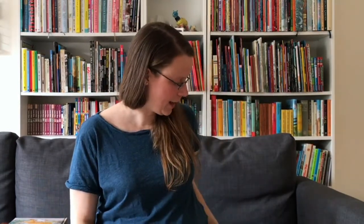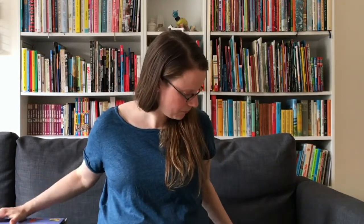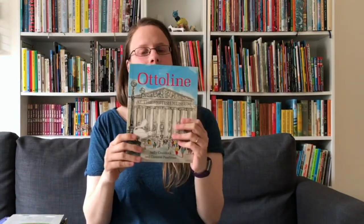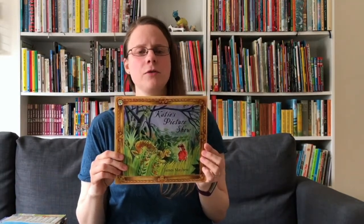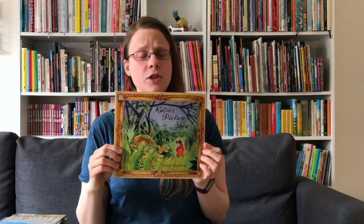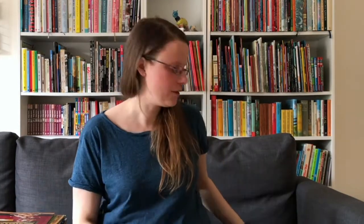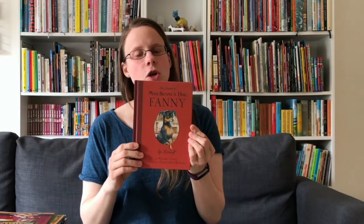In London we have The Queen and Mr. Brown: A Night at the Natural History Museum. We've also got Ottoline at the Natural History Museum and Ottoline at the British Museum. Katie's Picture Show features artworks from the Tate Gallery and the National Gallery in London — James Mayhew actually has a whole series of Katie books. Also featuring artwork from the National Gallery is Dog's Night. Then another chapter book for older children, Mrs. Soane's Dog Fanny, set at the Sir John Soane's Museum.